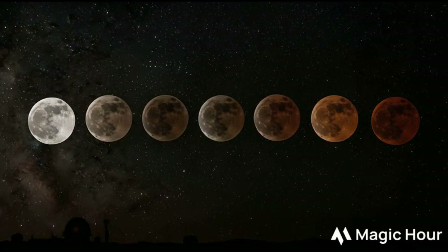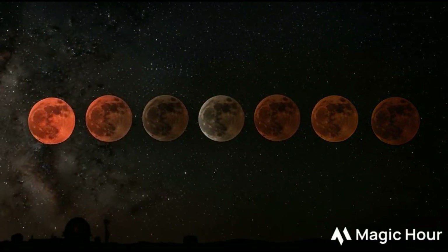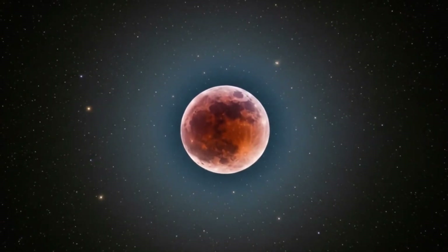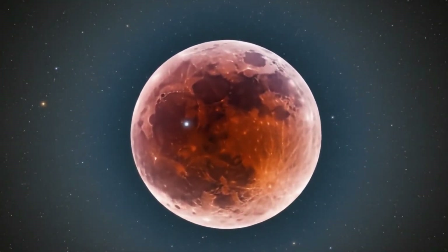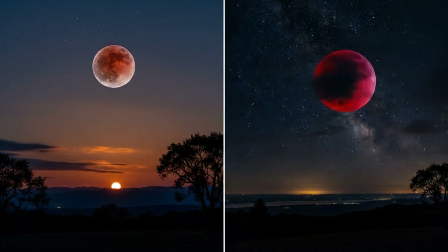Thanks for joining me on this journey through the mysteries of a lunar eclipse. If you enjoyed this video, don't forget to like, subscribe, and share it with fellow stargazers. Until next time, keep looking up.